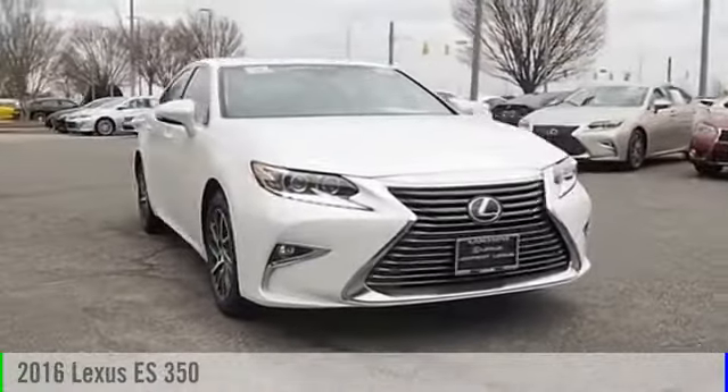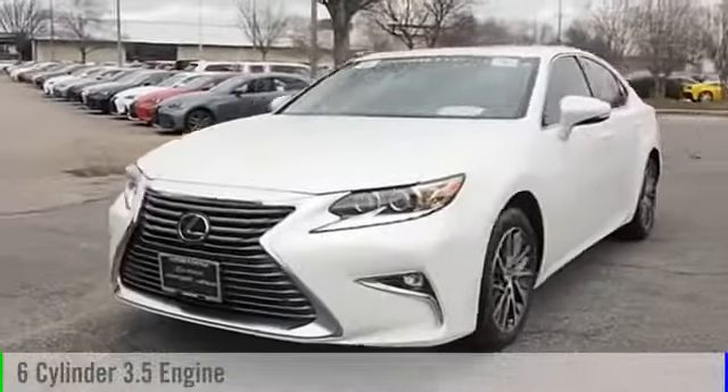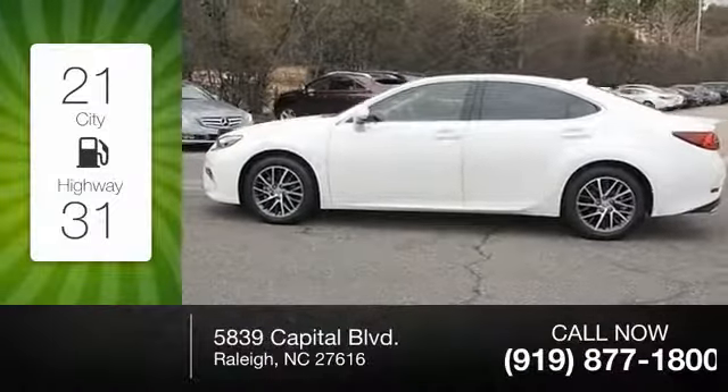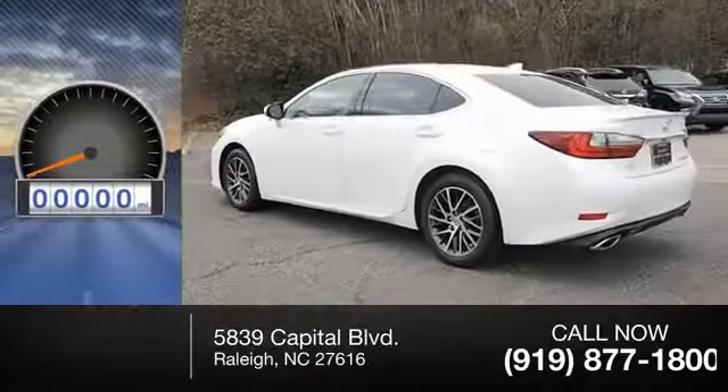2016 ES350. This vehicle is powered by a front-wheel drive six-cylinder 3.5 liter engine and comes with a six-speed automatic transmission. Great fuel efficiency saves you money by requiring fewer trips to the gas station. This vehicle has less than 2,000 miles.